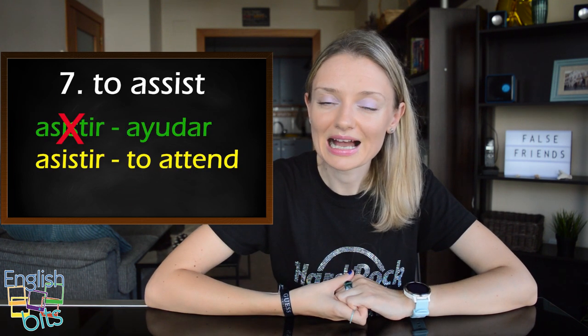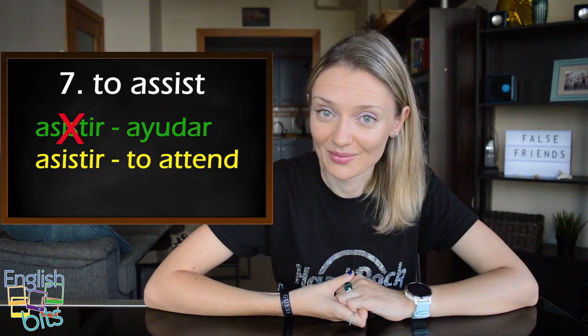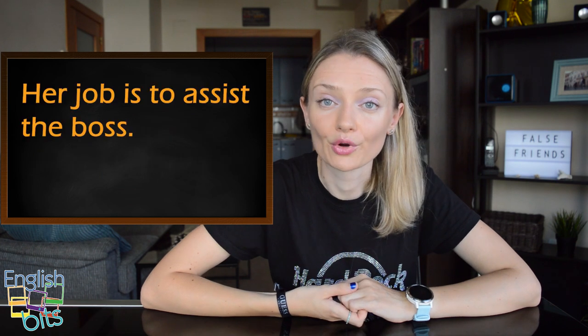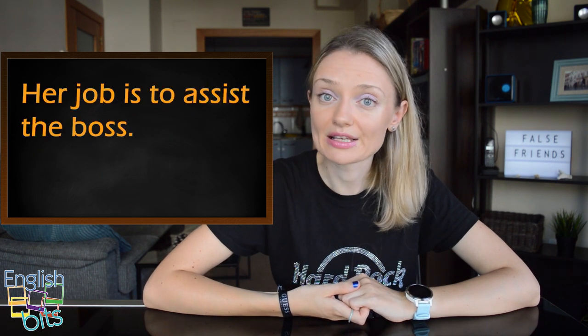Our false friend number seven is 'to assist'. It doesn't mean 'asistir' but 'ayudar'. If we want to say 'asistir', it would be 'to attend'. For example, her job is to assist the boss.